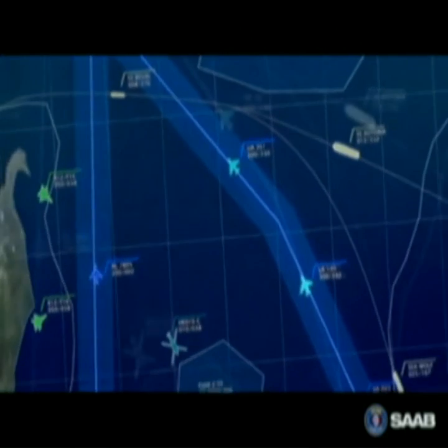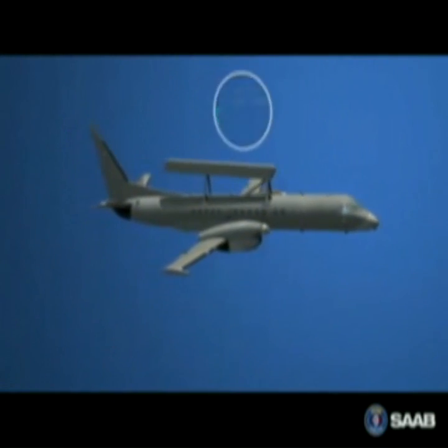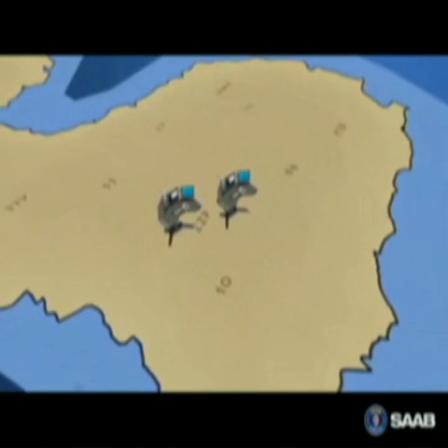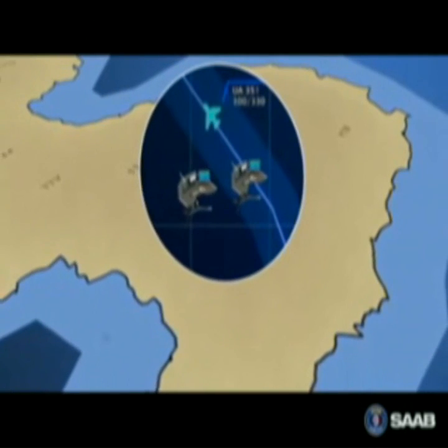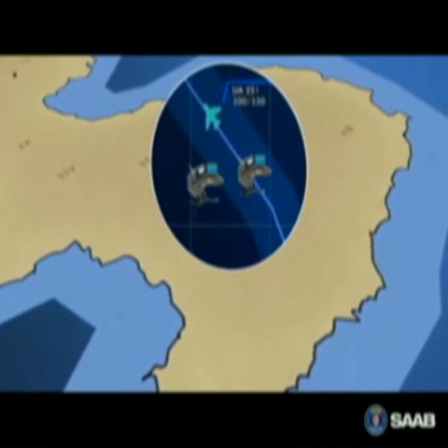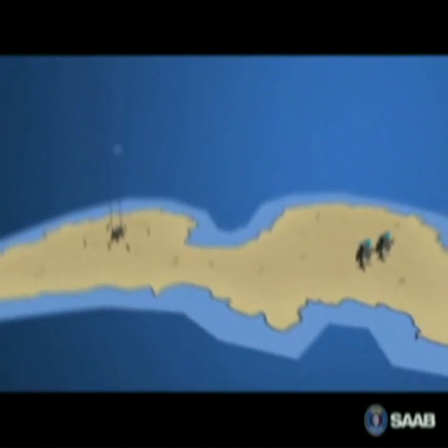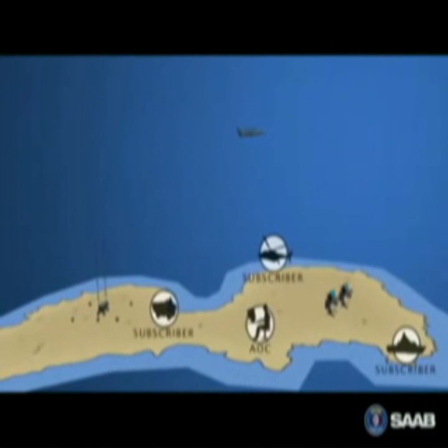Information from all onboard sensors is integrated into a total air and sea situational picture. This is sent via the ground radio site GRS to the reporting center system RCS. In the RCS world-class data fusion engine, the picture is complemented with information from other sensors. The result is then sent back to the aircraft, to the air operating center and other subscribers.